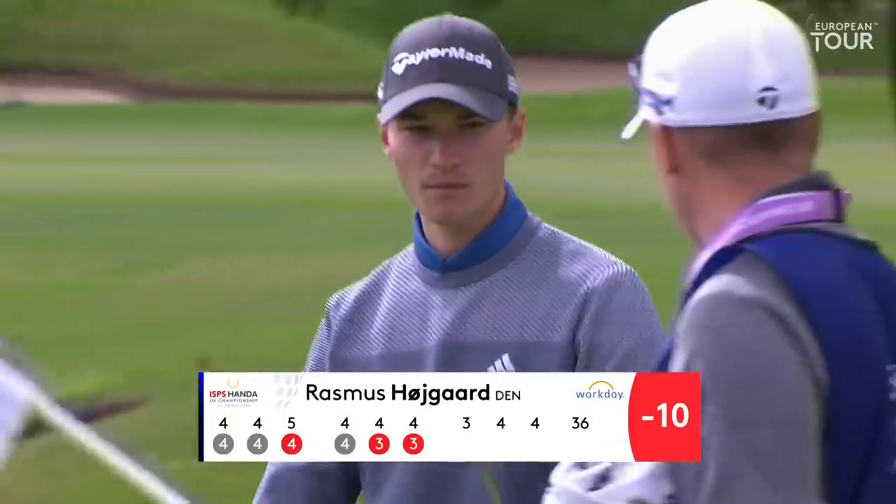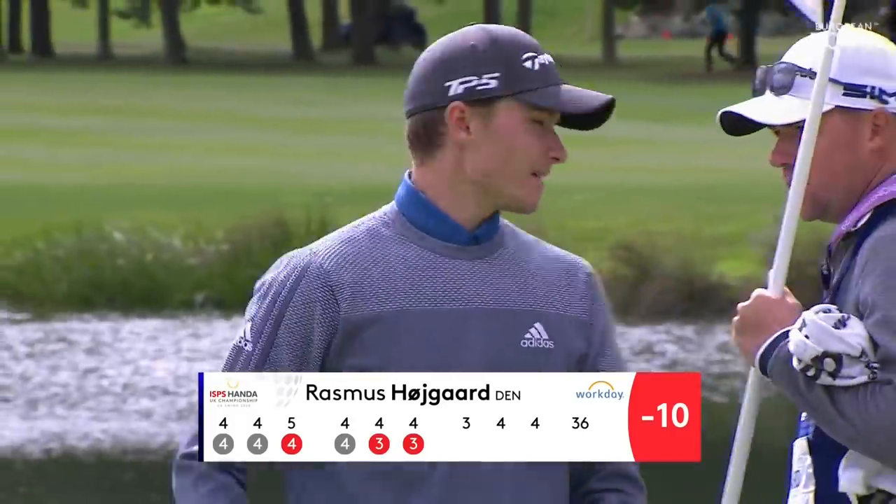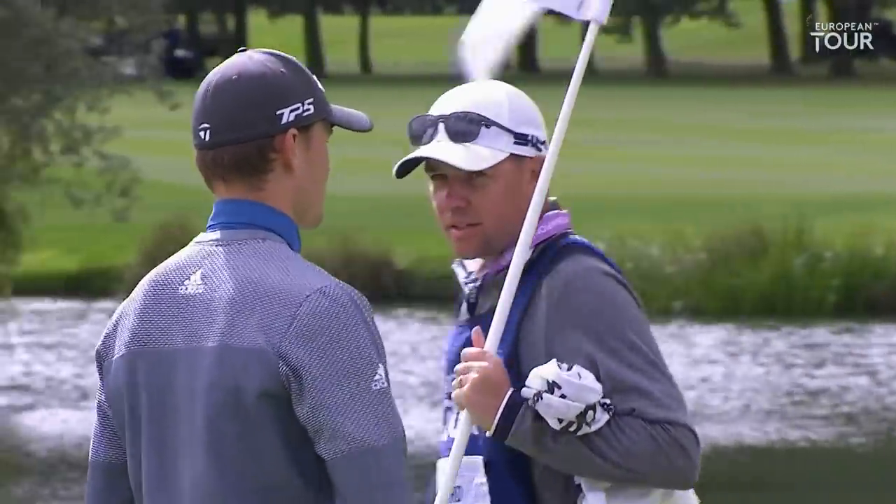The Danish teenager gets to ten under, three behind Walters, looking for a second win in his rookie season out here on the European Tour.